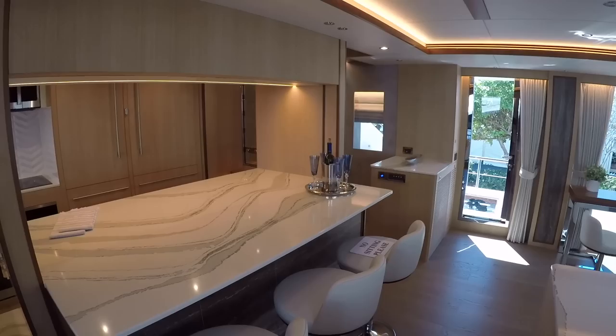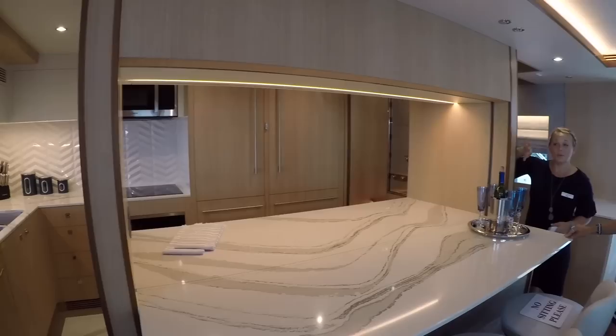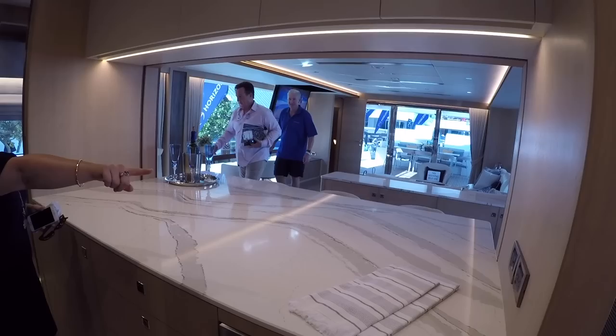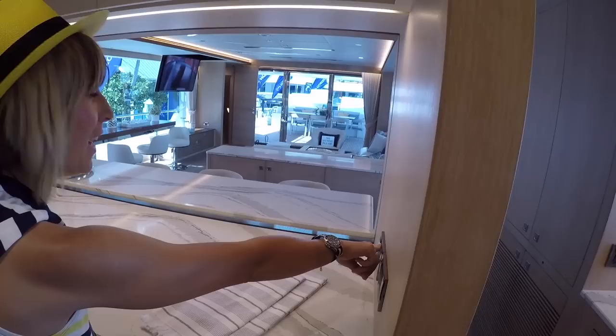This is a convertible dining table — right now it's in its breakfast bar position, but you open up the second leaf, move the table, secure it, and you can have somebody sit all the way around. There's also a partition that raises up so you can fully close off the galley — between the doors and the partition. If you're entertaining caterers or your crew is in there, they can be separated. There are two sliding doors and a button to raise the partition.